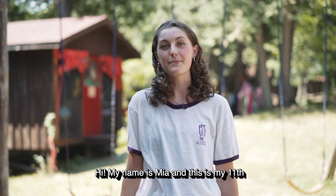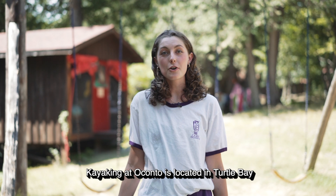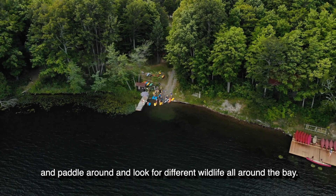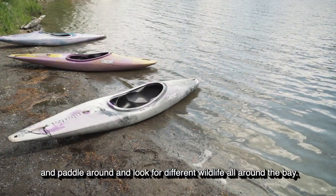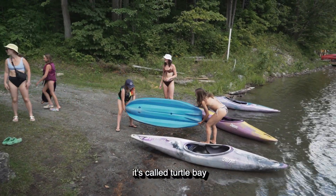Hi, my name is Mia. This is my 11th summer at camp and I'm the head of kayaking this year. Kayaking at Oconto is located in Turtle Bay and it's a super fun activity because you can come and paddle around and look for different wildlife all around the bay. There are tons of turtles, which is why it's called Turtle Bay.